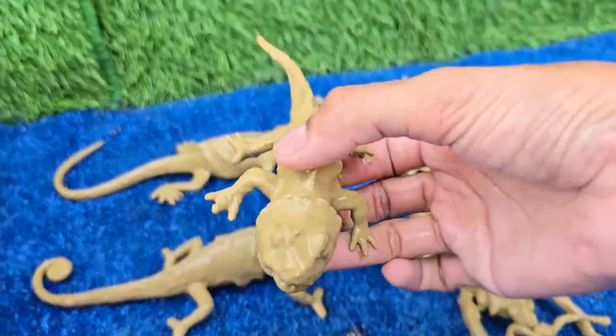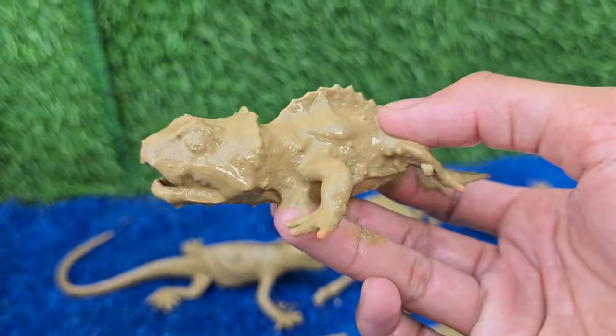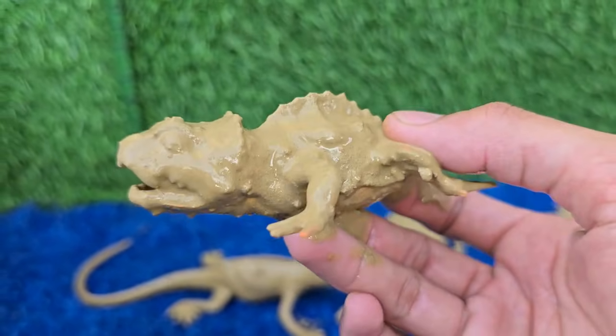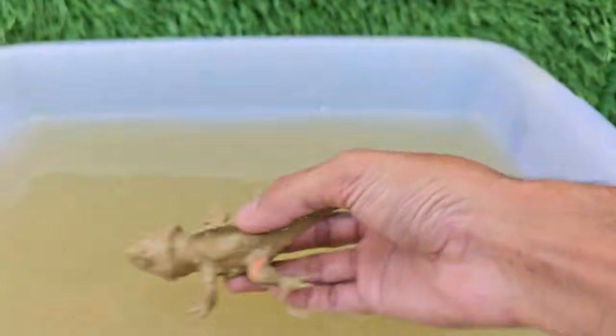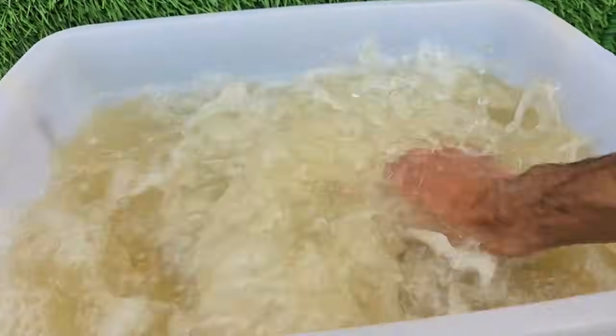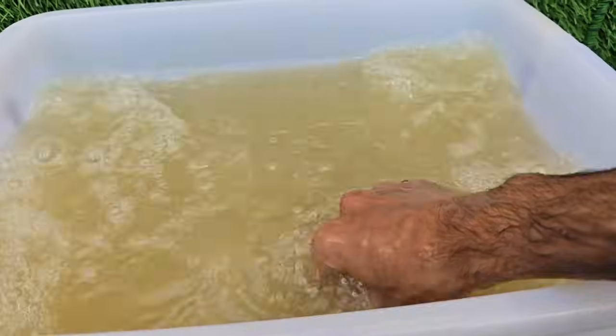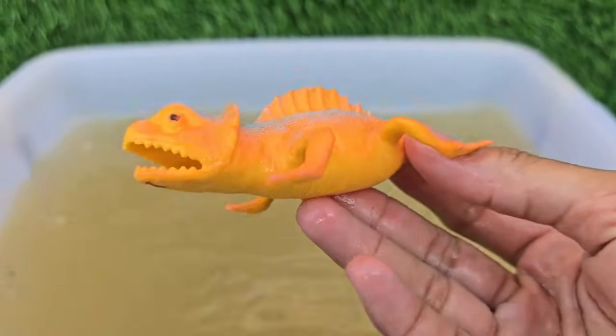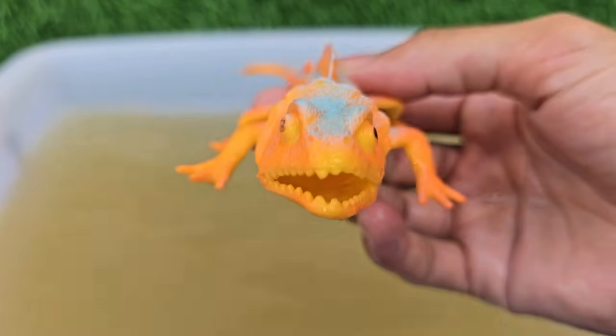Iguanas use their long, muscular tails to whip predators. Iguanas have a parietal eye on top of their head. Most iguanas are primarily herbivores, eating leaves, flowers, and fruit. The marine iguana feeds on sea algae, making it the only ocean-swimming lizard in the world.